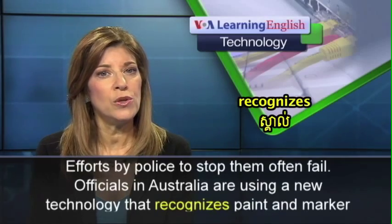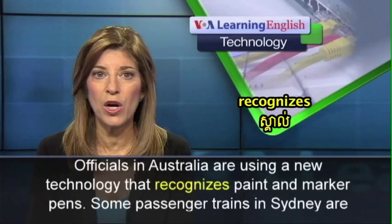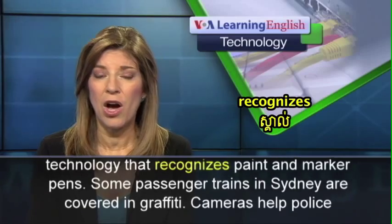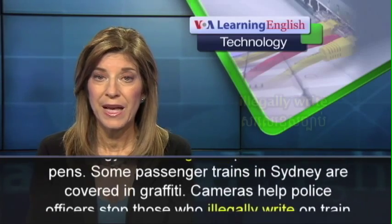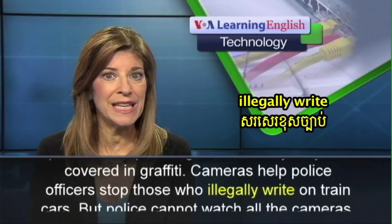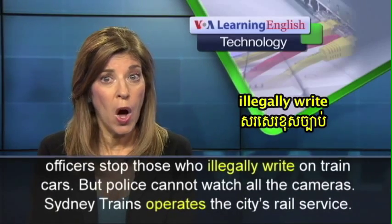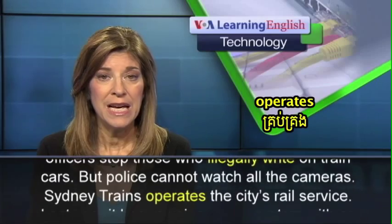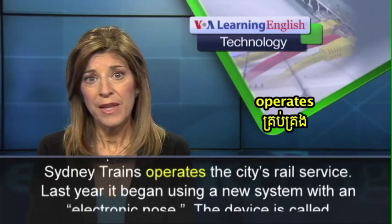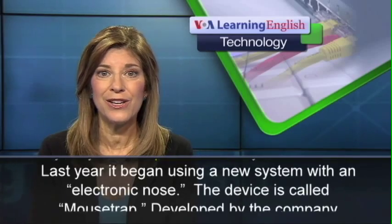Officials in Australia are using a new technology that recognizes paint and marker pens. Some passenger trains in Sydney are covered in graffiti. Cameras help police officers stop those who illegally write on train cars, but police cannot watch all the cameras. Sydney Trains operates the city's rail service. Last year, it began using a new system with an electronic nose.